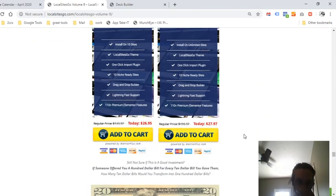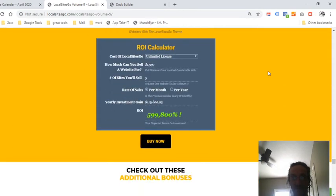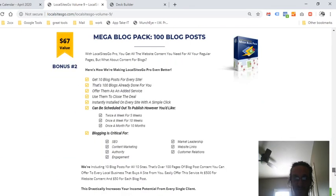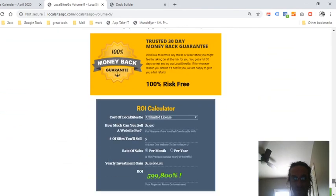The software retails for $200 and it's only $27 — so it's a win-win. There's also an ROI calculator showing almost a 600% return on investment. For $27, this is going to turn into thousands of dollars. Click the link in the description.